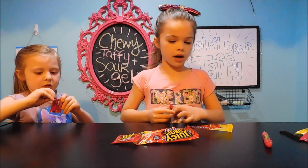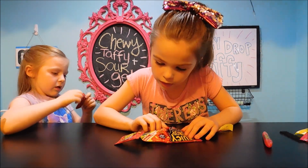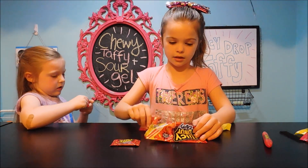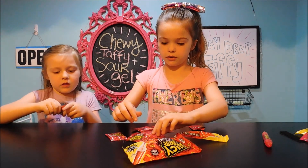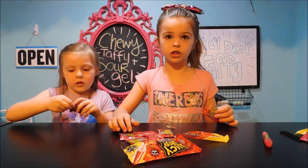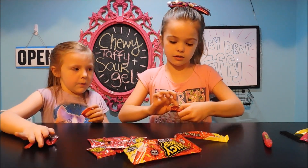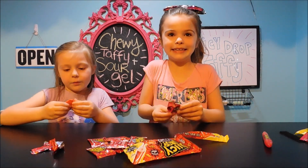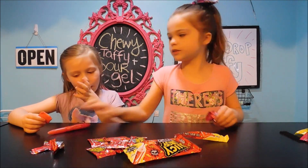How many come in the package? Let's count — one, two, three, four, five, six, seven, eight. There's eight in the package. It's so hard to open. It's toppy toppy toppy time. Okay, Emma, here. Squirt it on there.